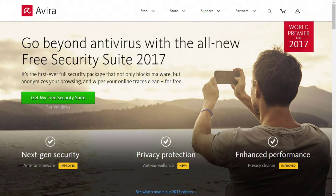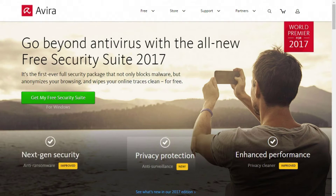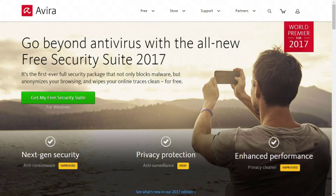Unlike other free antivirus software, Avira offers a complete security suite for free. You can install Avira Security Suite 2017 to get free antivirus protection as well as protect other parts of your PC, like browser protection and firewall.